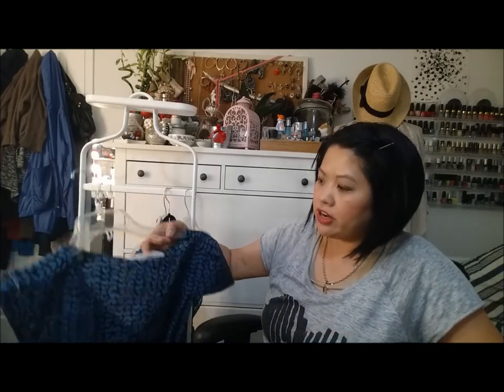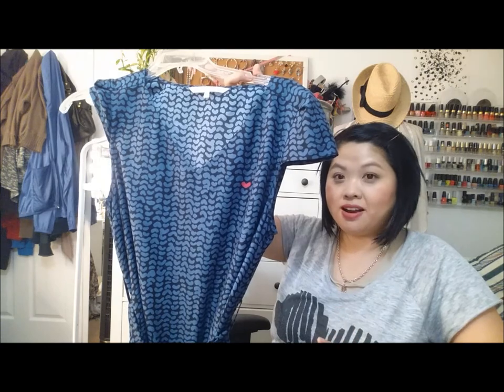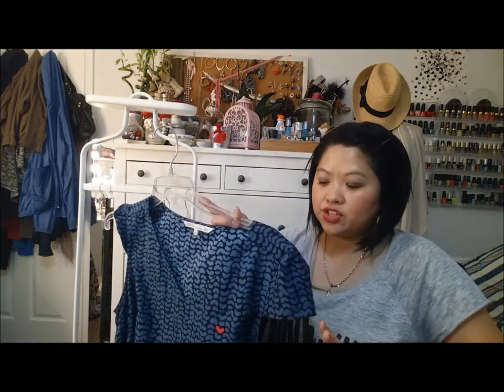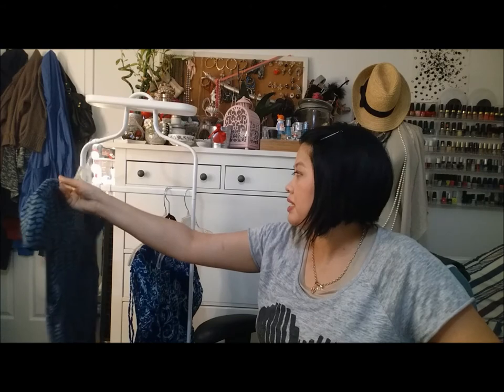This dress you've seen a few times. This is a Rachel Roy dress. It has hearts on it and I love that lone pink heart, and it has a belt and it has pockets. I love the sleeves and neckline. I'm going to try to keep this in the best condition because I absolutely love it. I pull it out once or twice a year and I wear it to weddings and birthday parties. I will for sure be keeping that.